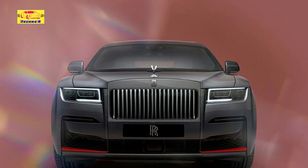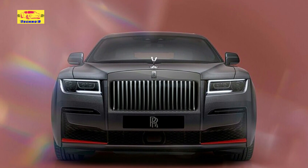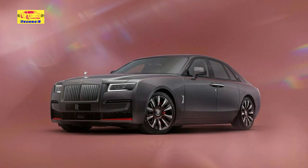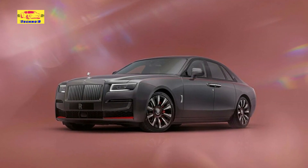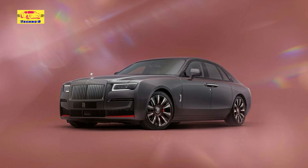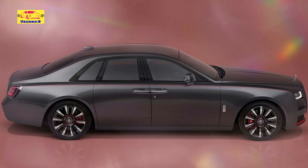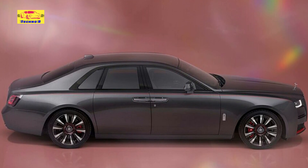Prepare to be enchanted by the allure of opulence and sophistication as Rolls-Royce unveils its latest creation, the breathtaking Ghost Prism Edition. Setting new standards of luxury and refinement, this limited edition masterpiece is a testament to the brand's unwavering commitment to excellence and innovation, drawing inspiration from the realms of contemporary design. The Ghost Prism Edition is a captivating blend of bold contrasts and impeccable craftsmanship.